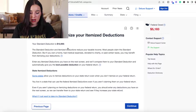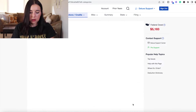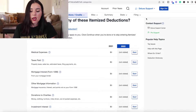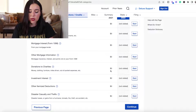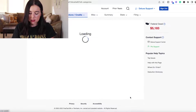The standard deduction is $12,950. You can enter any itemized deductions on the next screen and they'll compare them to your standard deduction to give you the best possible deduction on your federal return. You don't have to enter any itemized deductions — to skip that screen just click continue. If you've filed taxes before and done this a few years, FreeTaxUSA can give you a really good bargain because you can just skip all the extra forms. Let's click continue to take the standard deduction.